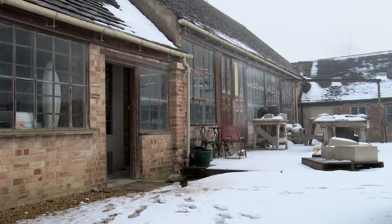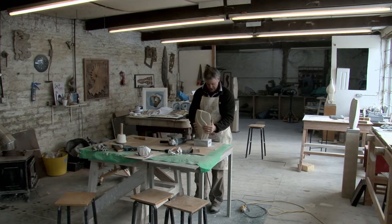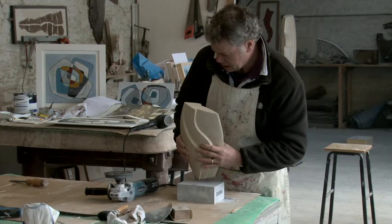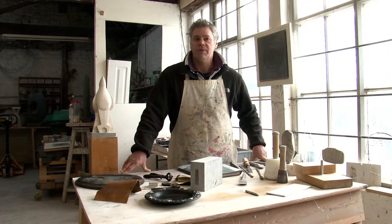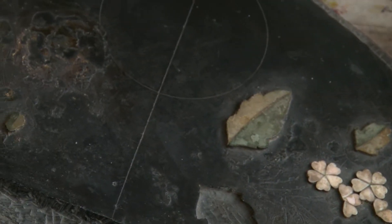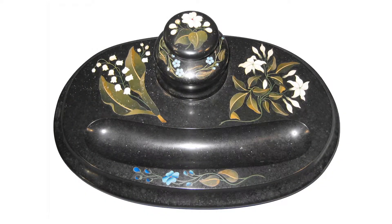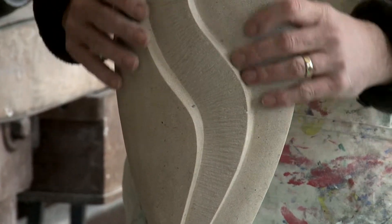I trained as a sculpture conservator and worked for many years on historical objects — museum artefacts, 18th century marble statues, church monuments, all manner of different materials all around the country. You're always influenced by historical sources and can gather information from different periods and styles to incorporate into your work and use it in a contemporary way.